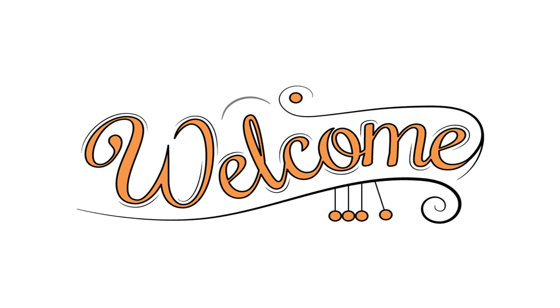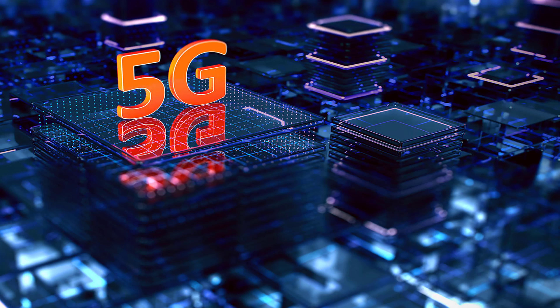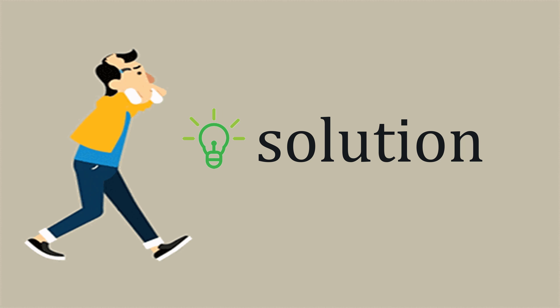Hey guys, welcome back to the channel and you're watching iPhone Topics.com. We all know Apple released iPhone 12 series recently. It has so many cool features like 5G network, MagSafe mode, and ceramic shield. But the major issue that the user is facing is the overheating issue, even within minimum usage. It's really irritating. So here in this video, I'll give you a solution to sort out that issue.